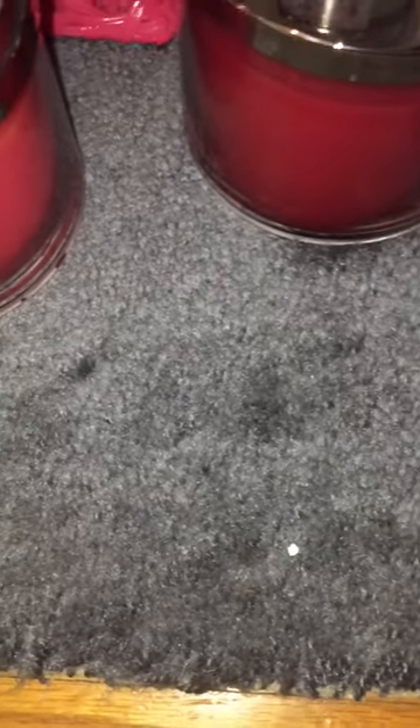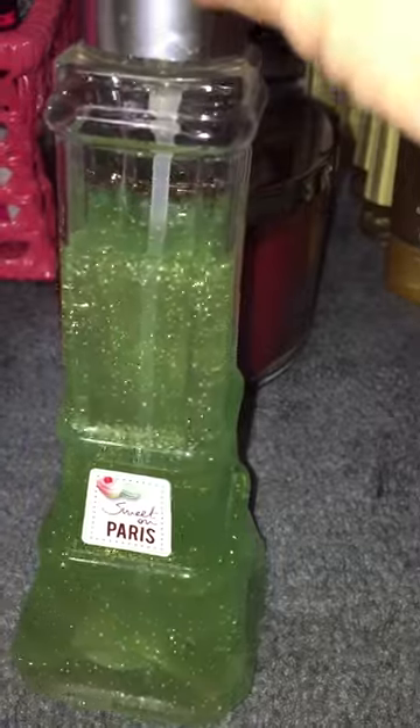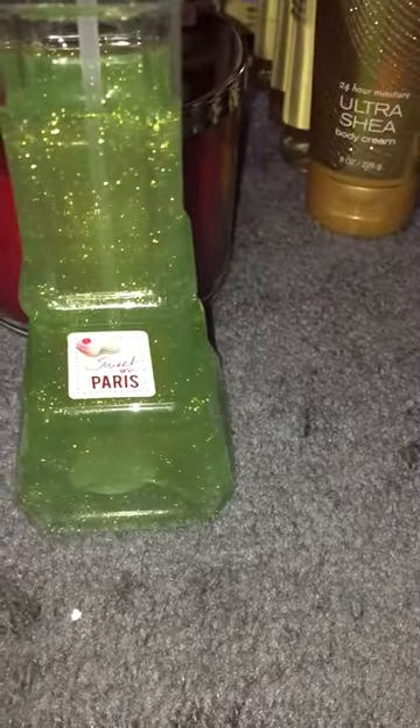And then the other one was 79 cents. It's stuck to the bag here, but I almost screamed when I saw this in the store. I actually never owned anything in this scent before. It's a Sweet On Paris Shimmer Mist and it's almost full — not even a quarter gone. But I almost screamed when I saw this, and for 79 cents I was not going to pass it up.